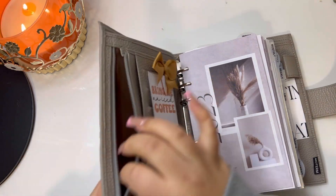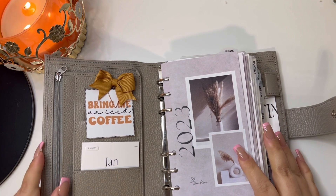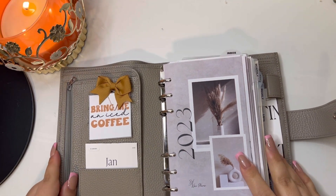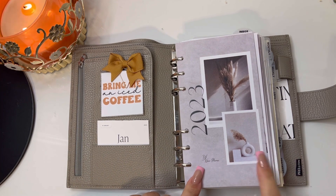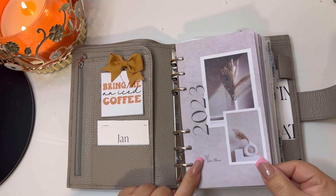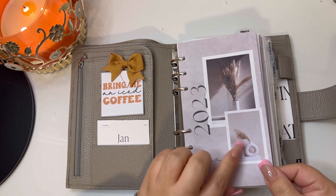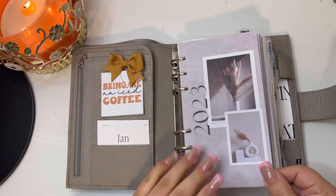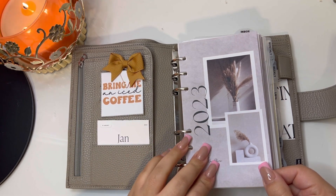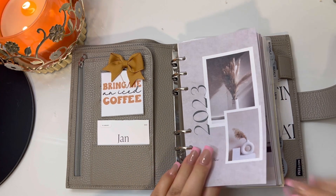Here I have some Planner Spot planner cards, a coupon, and the zipper — nothing, I usually don't keep anything in there. When I first open my planner I created this little dashboard that just says 2023 with cute little pictures. Not sure if anybody wants it but I can always post it on my website — just comment below.